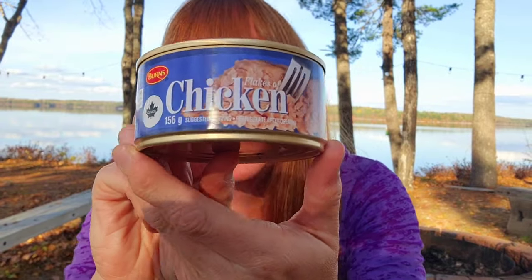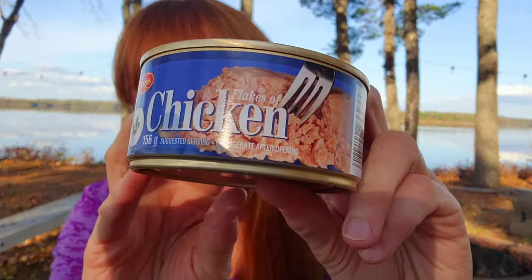My husband picked this up — it's flakes of chicken for $1.75, 156 grams. He likes that once in a while.